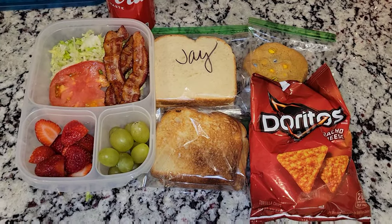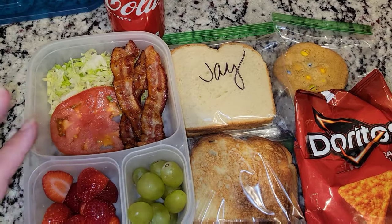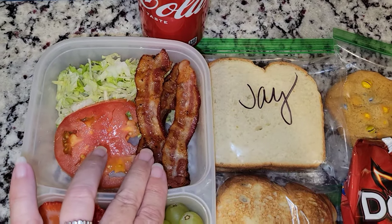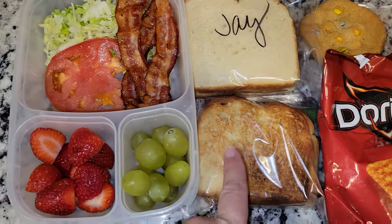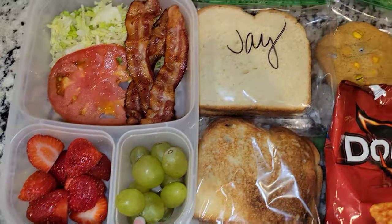Here is Jason's lunch for Wednesday. He is getting a BLT, but I went ahead and left it all undone because he wants to heat up his bacon. So he has bacon, lettuce, and tomato. He also has some toast, some strawberries, and some grapes.